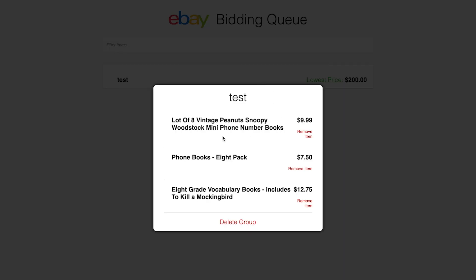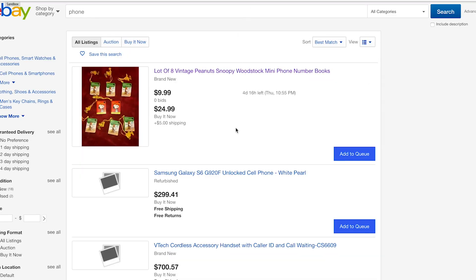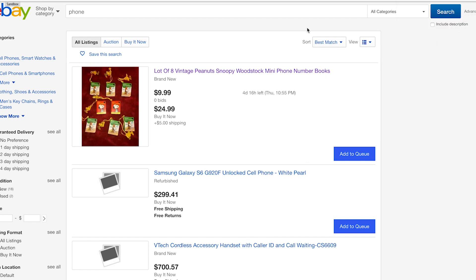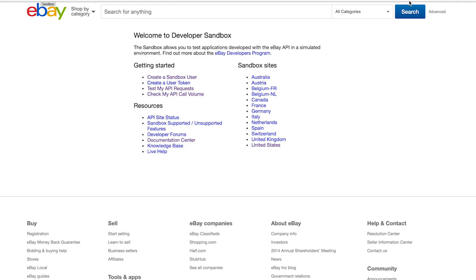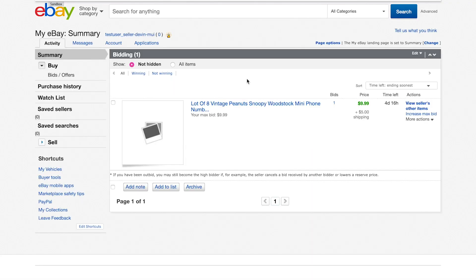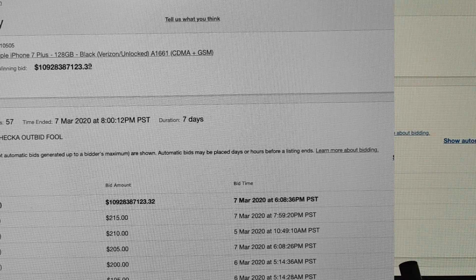And when you've been outbid, rather than just upping the ante, Syrup will once again find the lowest priced item and restart the process. You can even run Syrup on multiple groups of items. With Syrup, turn eBay from this into this.